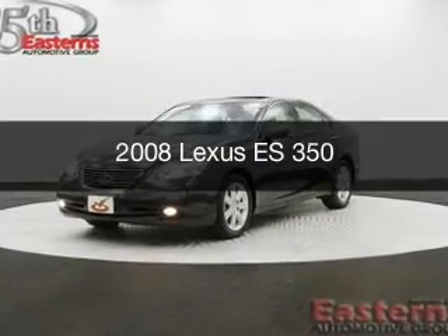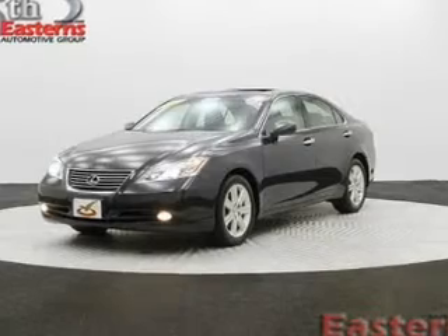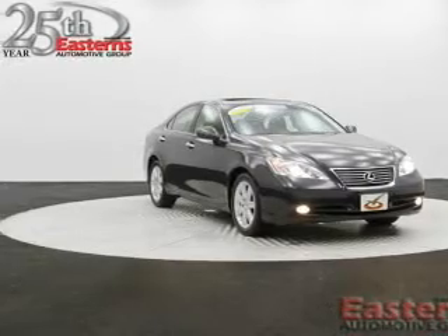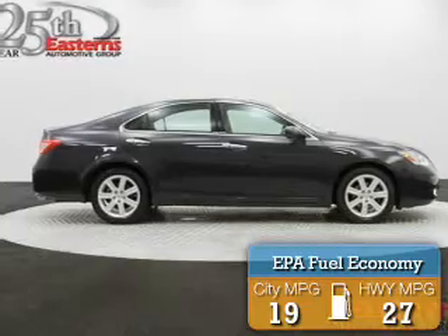This is a used 2008 Lexus ES350, powered by front-wheel drive, a 3.5-liter 6-cylinder engine, and a 6-speed automatic transmission. Great fuel efficiency saves you money by requiring fewer trips to the gas station.